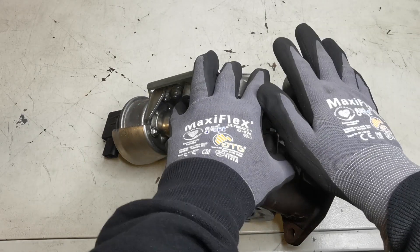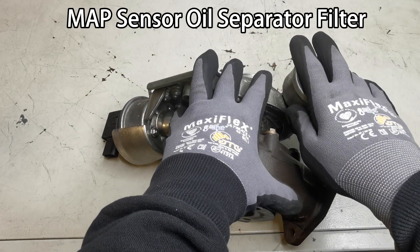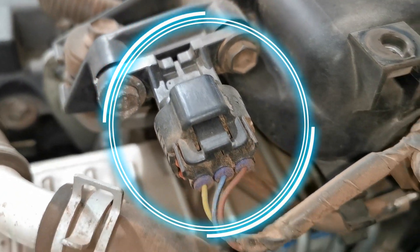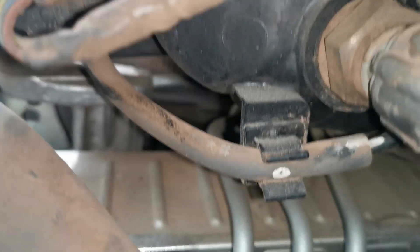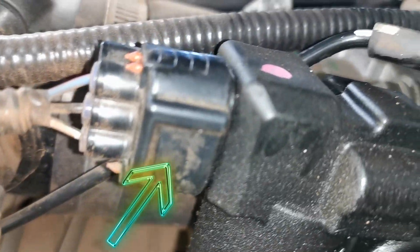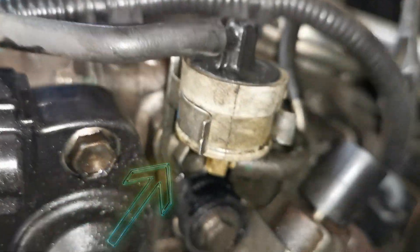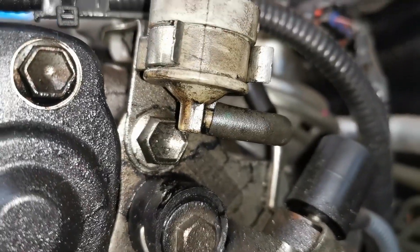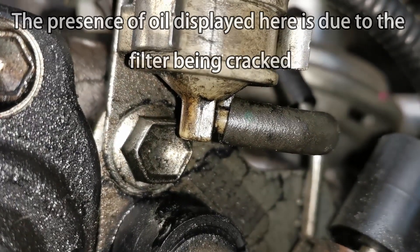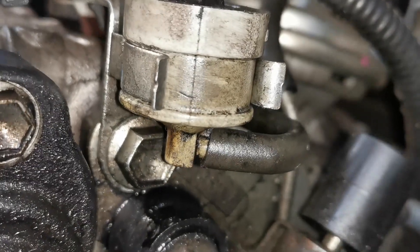If you have a 1KD engine, you have a MAP filter — that's a manifold absolute pressure sensor filter. It's located on the MAP sensor vacuum line, and it's there to keep that line clean and clear of any oil or debris that may be coming through it. If you have an EGR system, it's going to recirculate exhaust gases back through your intake, and this filter keeps that line clear so that your MAP sensor can read correctly and give the right information back to the ECU.